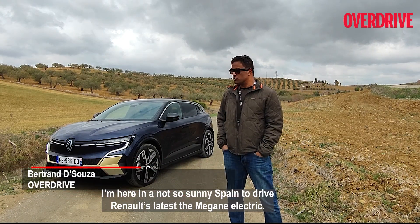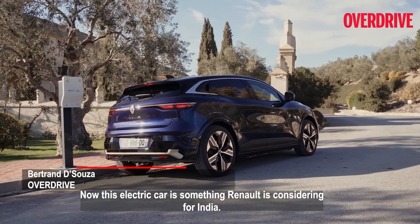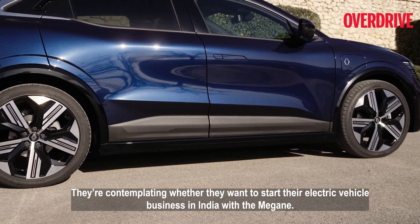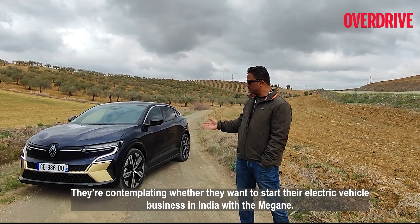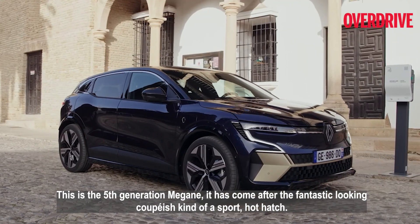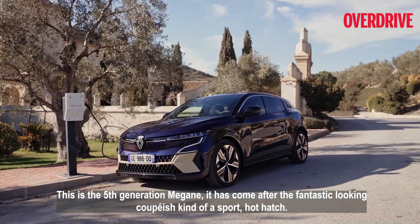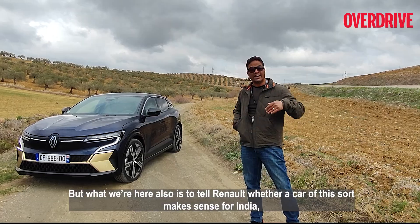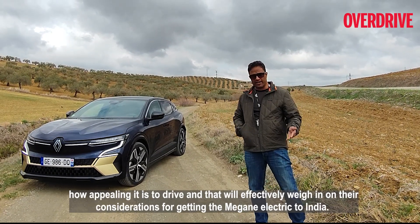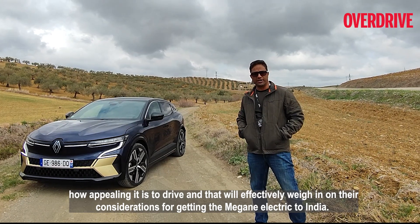I'm here in a not-so-sunny Spain to drive Renault's latest, the Megane Electric. This electric car is something that Renault is considering for India. They're contemplating whether they want to start their electric vehicle business in India with the Megane. This is the fifth generation Megane, which has come after the fantastic looking coupé-ish kind of hot hatch. We're here to tell Renault whether a car of this sort makes sense for India, how appealing it is to drive, and that will effectively weigh in on their considerations for getting the Megane Electric to India.